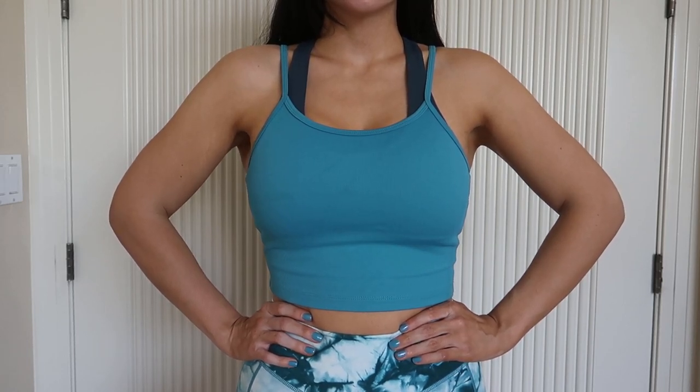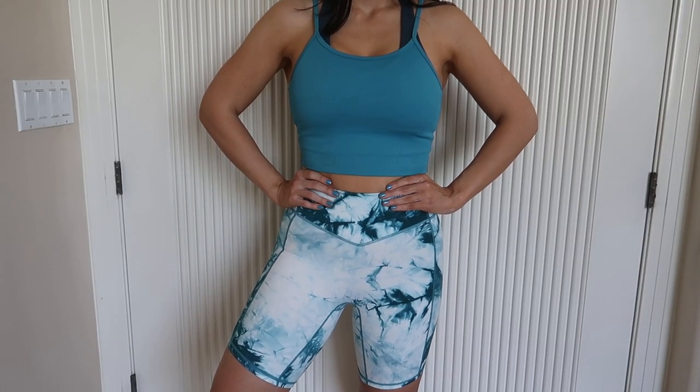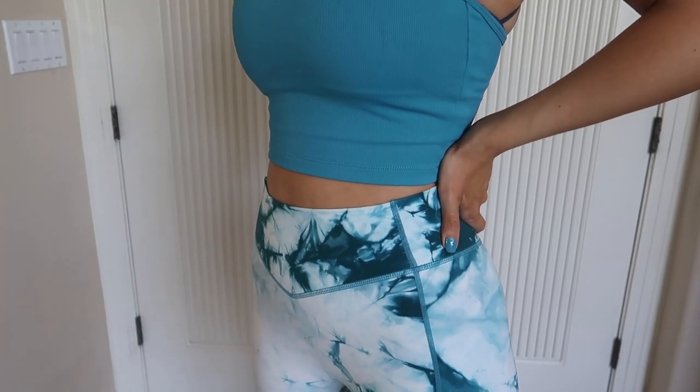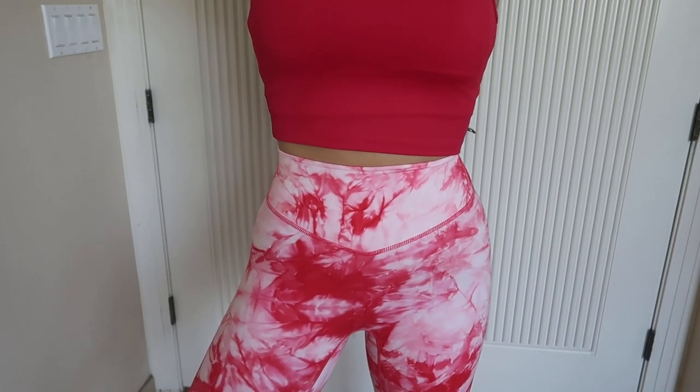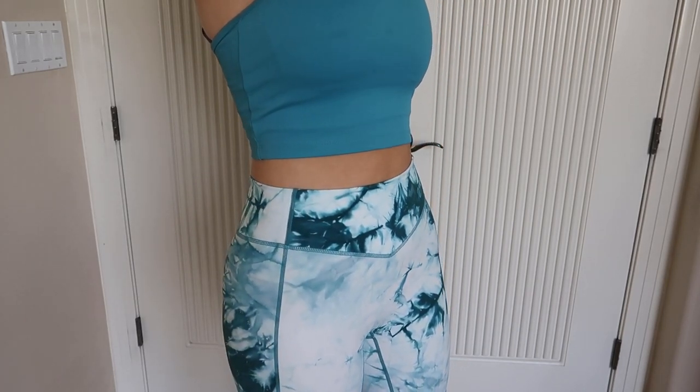The Key Tank has a crop fit that hits just above the shorts. I wish I had picked it up in gray and black too because I love it — you can style it with high-waisted shorts, a jean jacket, jeans, so many possibilities. For the bottoms I got a short in the blue color and a legging in the pink. The material is so soft, very similar to the Align leggings. The shorts have an 8-inch inseam, the leggings have more compression, but both feel held in, stretchy, and squat proof. I got both in a size small.